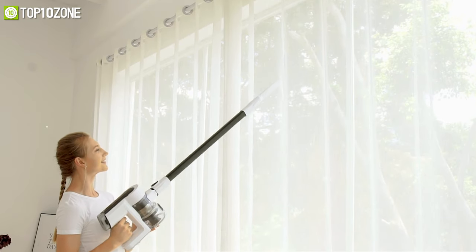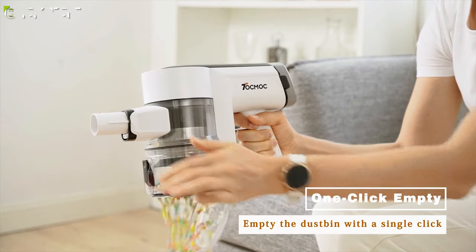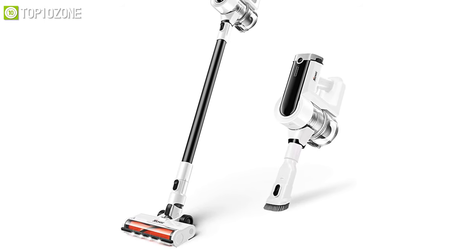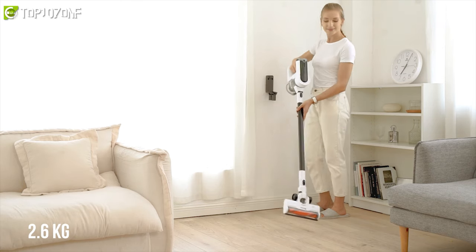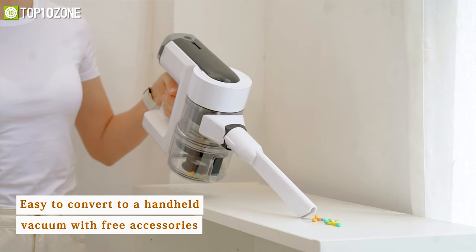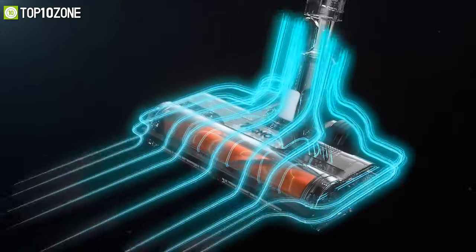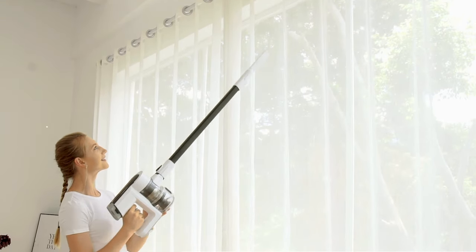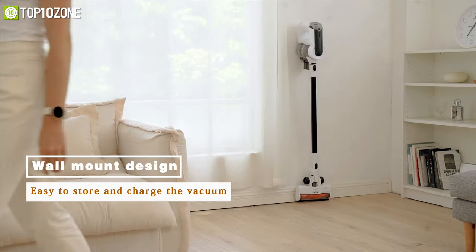Powered by a detachable 2,000 milliamp-hour battery, it has a runtime of 30 minutes, and you can empty the one-liter dust cap with just a tap. It comes with a noise reduction mode keeping sound output under 69 decibels, so you won't get a headache during cleaning. Weighing around 2.6 kilograms, it features a flexible steering design that swivels 180 degrees sideways and 90 degrees up and down. Thanks to the extension tube and four versatile attachments, you can clean any awkward positions, and its wall-mounted design lets you easily store and charge it while saving space.